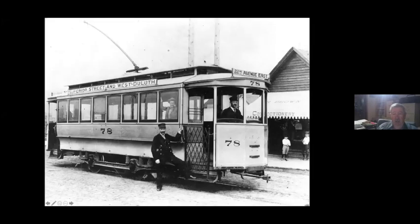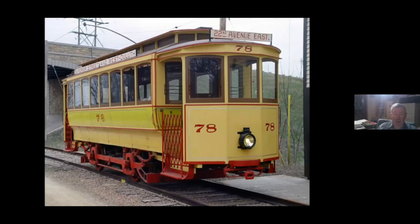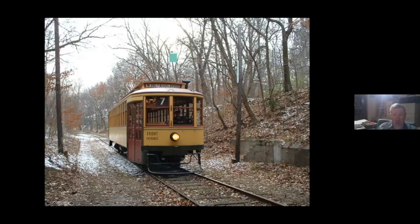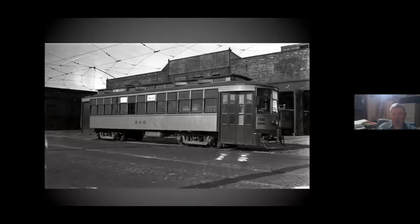Here's Car 78 — the purpose of this was just to show that we have it. Most of their big double-truck cars were built by Twin City Lines and were identical to the Twin City cars, except that for some reason they used a different fender. Here's one as a gate car, and here's 265. And there's 266, which is identical to 265, rebuilt in front of the car house.